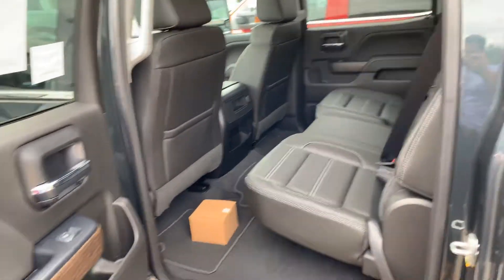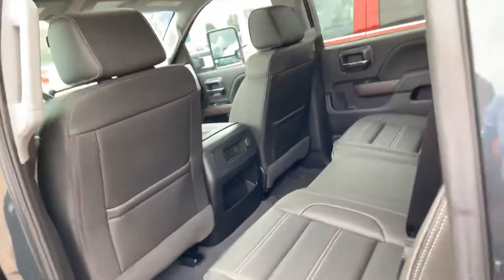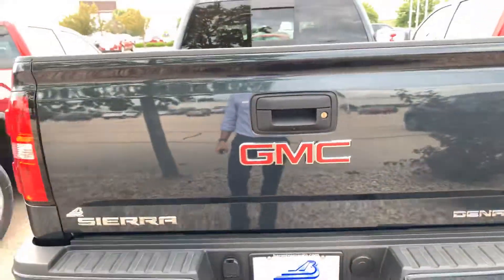The inside of the back has nice wood grain trim on the insides of the doors and up on the dash. It also has a spray liner and backup camera.